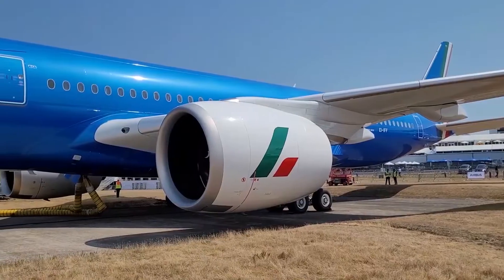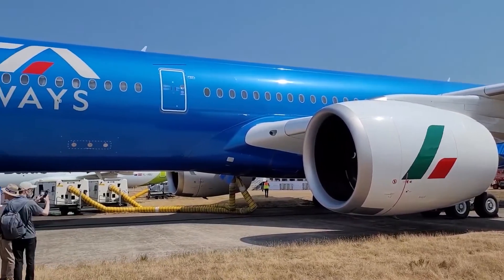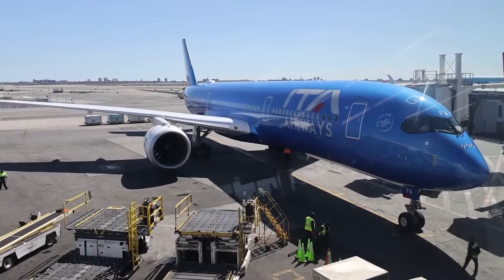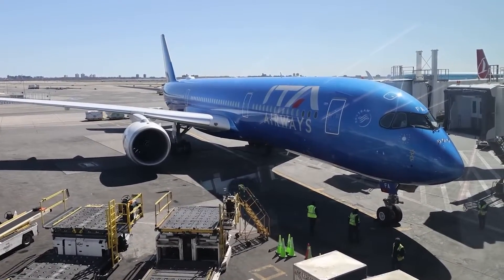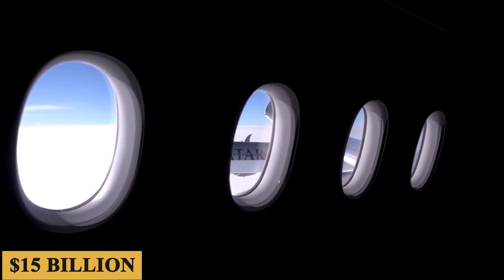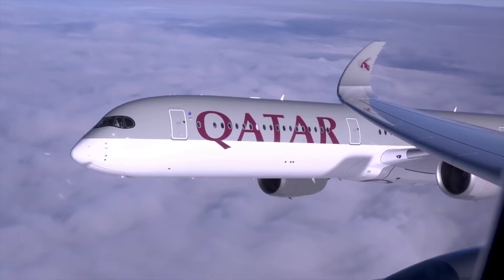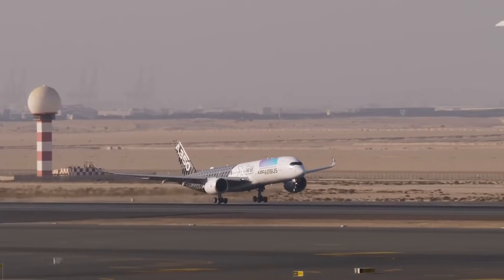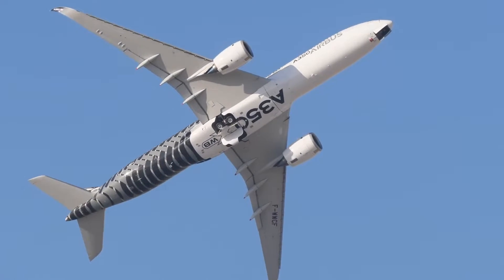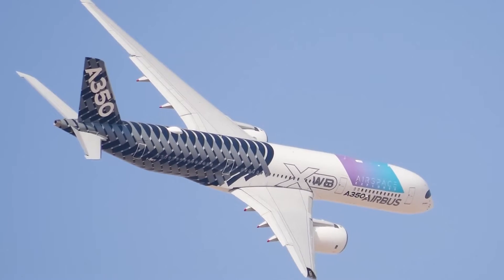So Airbus went back to the drawing board, and the result was the birth of the A350 Extra Wide Body Program, officially launched in 2006. The development process was complex and expensive, involving an investment of approximately $15 billion. After years of meticulous design, testing, and collaboration, the first flight took place on June 14, 2013, opening a new chapter in Airbus's history.